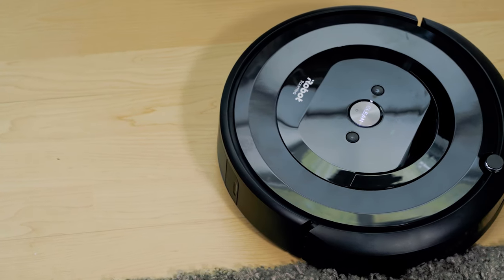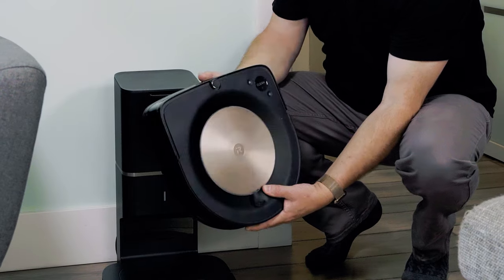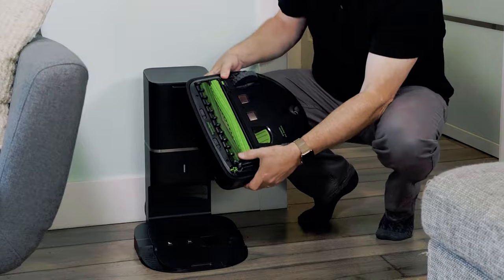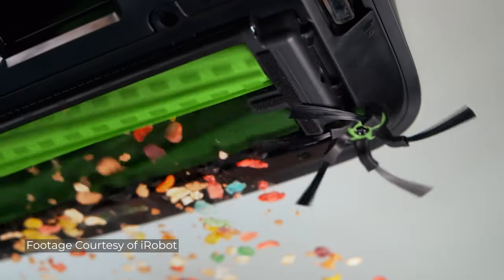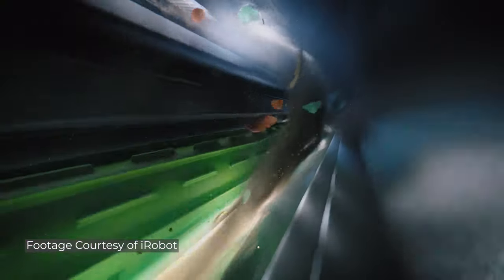You might remember the Roombas having a full round design. This one's actually got some square edges now to get right into the corners. On the bottom here you can see it's got the corner brush, which works in conjunction with the rollers to basically scoop out any dirt as it gets into corners and sucks it right up.